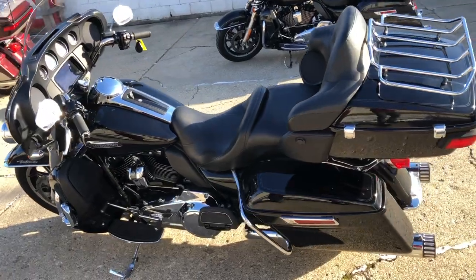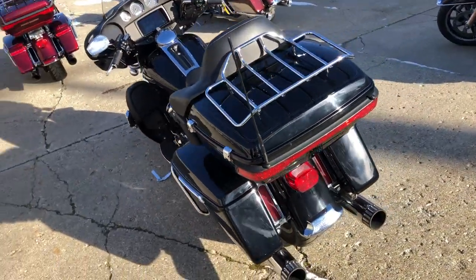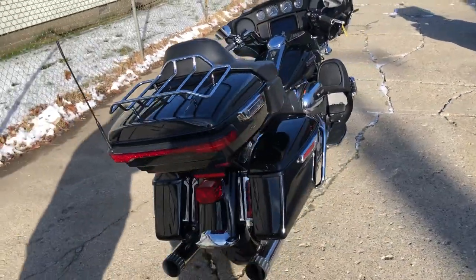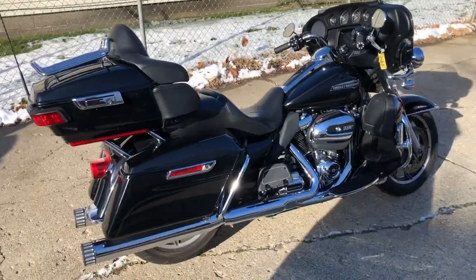This one is certified and includes a warranty. Guys, this is the one — why buy new? Save thousands. Just been serviced at the dealership. Was twenty-six thousand new, you can own it for fourteen nine nine nine. Give us a call: 810-648-9500.